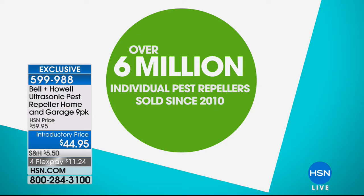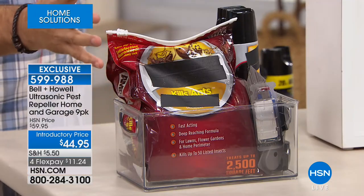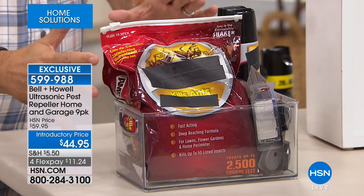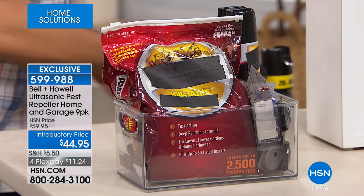A lot of those are repeat customers — they'll buy them for their home and then buy some for a second home, an RV, a boat, a shed, or a barn. Now, for folks who wonder how sound is going to repel pests, consider all the different poisons and chemicals you could use. If you see one ant or ten ants, there's probably thousands already set up in your house. These are poisons — dangerous around your kids and pets. And as they wear off, the ants just come back. It's a vicious cycle of spending more and more money.